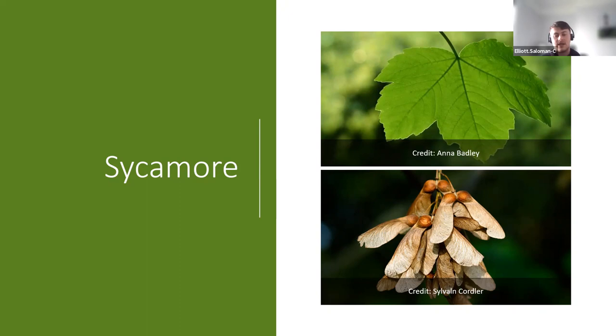Sycamore has a really distinctive leaf — five-pointed leaves. On younger trees, the leaf stalk might actually be more of a red color. You've also got the samara: after pollination by insects, the flowers develop into these winged fruits. When I was younger we used to call them helicopters — they sort of fall slowly and spin as they fall. Sycamore is technically non-native, meaning it was introduced from somewhere else. The theory is that the Romans brought these over around the 1500s.